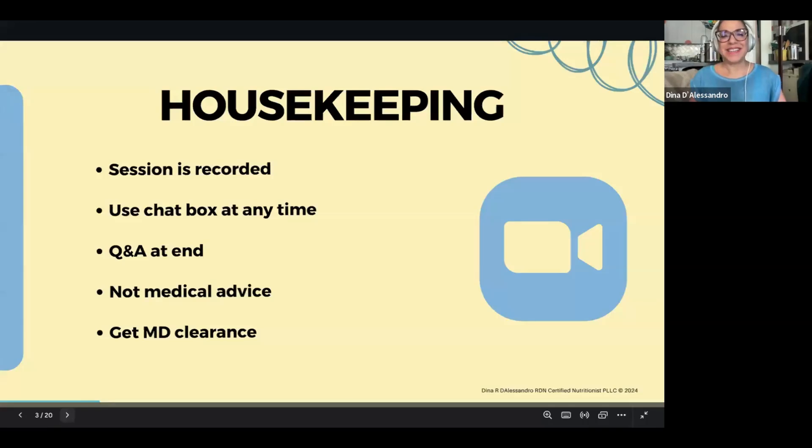Some housekeeping items: the session is being recorded, so you probably heard that on your way in. I'm flying solo here on my end, so I'll keep an eye in the chat. If you have any questions, you can put them in the chat — just make sure you choose the dropdown that says everyone — or there's also a Q&A box option. I'll try my best every few slides to keep an eye in those sections. I usually have this about 40-ish minutes, so there's plenty of time at the end for a more in-depth Q&A.